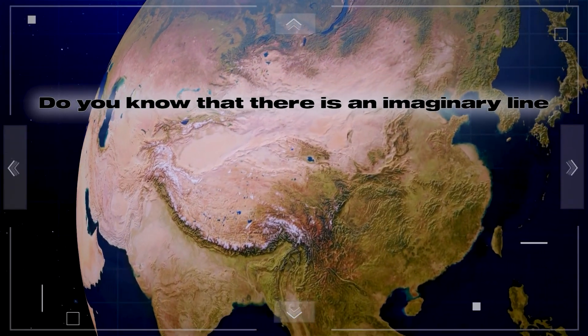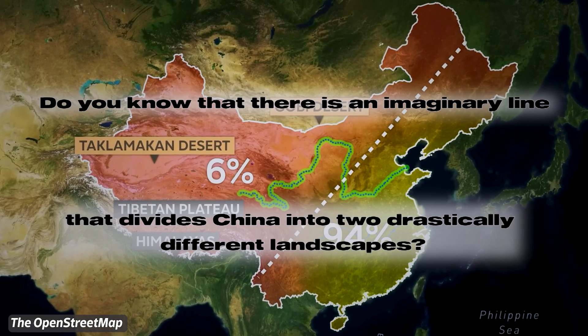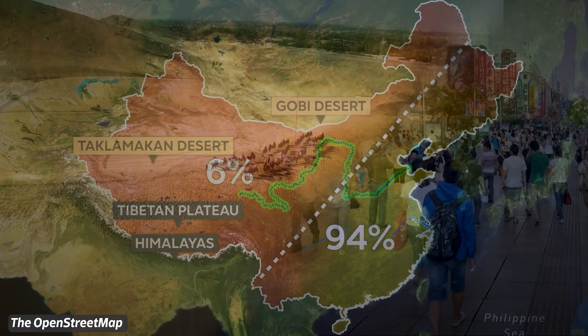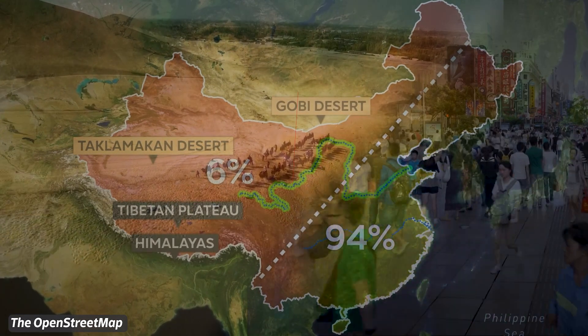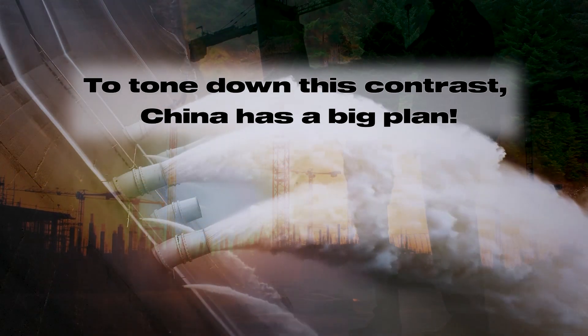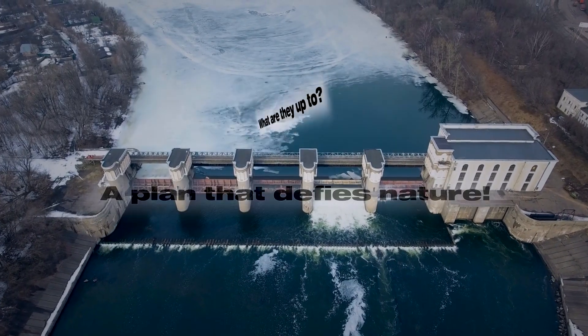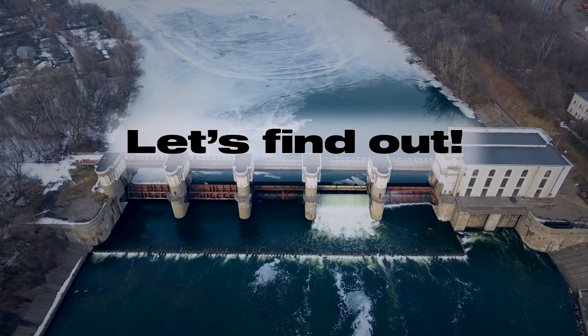Do you know that there is an imaginary line that divides China into two drastically different landscapes? One paints a picture of advanced urbanization, and the other simply barren. To tone down this contrast, China has a big plan — a plan that defies nature. Let's find out what they're up to.